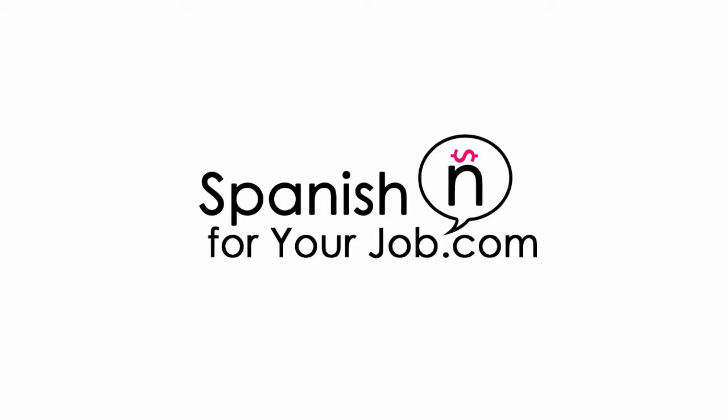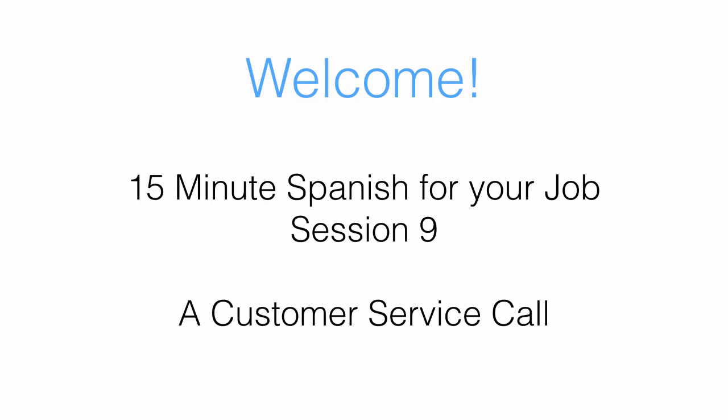15-Minute Spanish for a Job, Session 9. Dialogue during a customer service call. Welcome to a new session of 15-Minute Spanish for a Job. I'm your host, Miguel Lira, and in today's session we will go over a dual conversational Spanish practice using a phone conversation between a customer and a customer service representative.